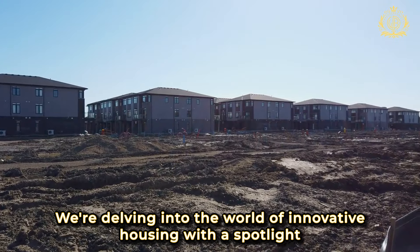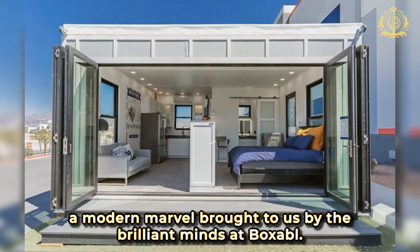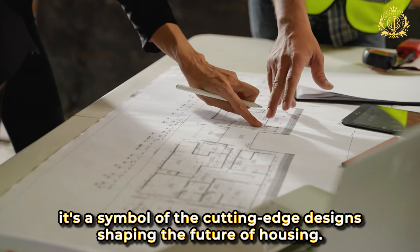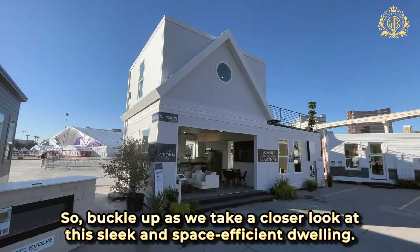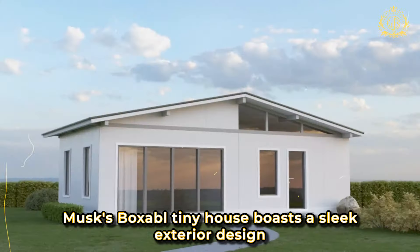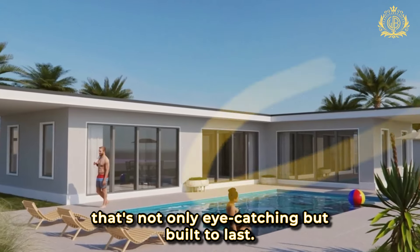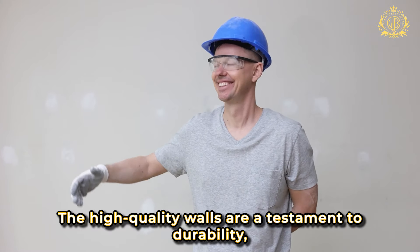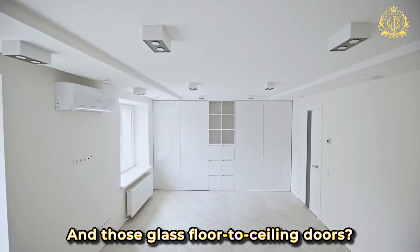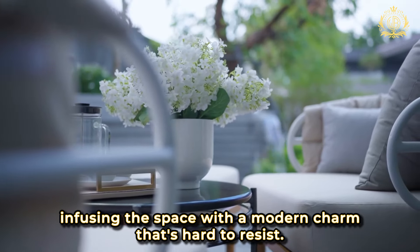We're delving into the world of innovative housing with a spotlight on Elon Musk's tiny home, a modern marvel brought to us by the brilliant minds at Boxable. This tiny home is not just impressive — it's a symbol of the cutting-edge design shaping the future of housing. Musk's Boxable tiny house boasts a sleek exterior design that's not only eye-catching, but built to last. The high-quality walls are ready to stand tall against even the harshest weather conditions. And those glass floor-to-ceiling doors are portals of natural light, infusing the space with a modern charm.